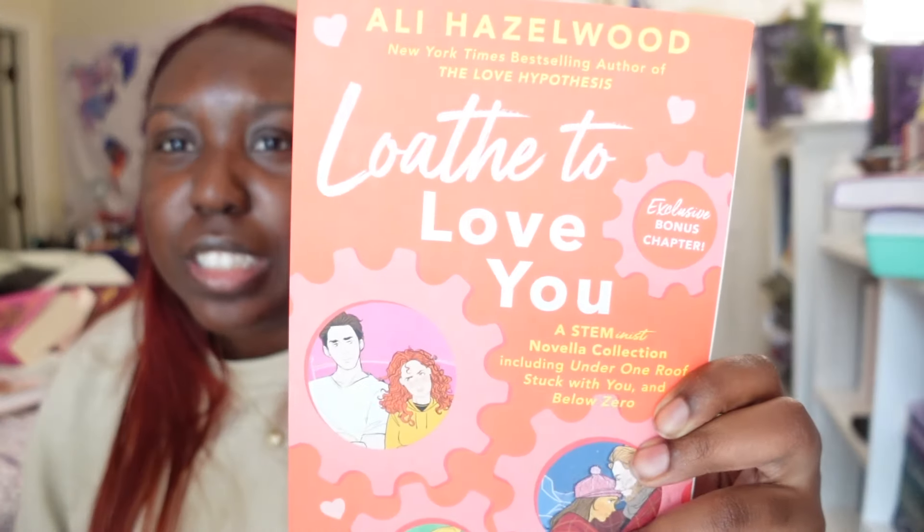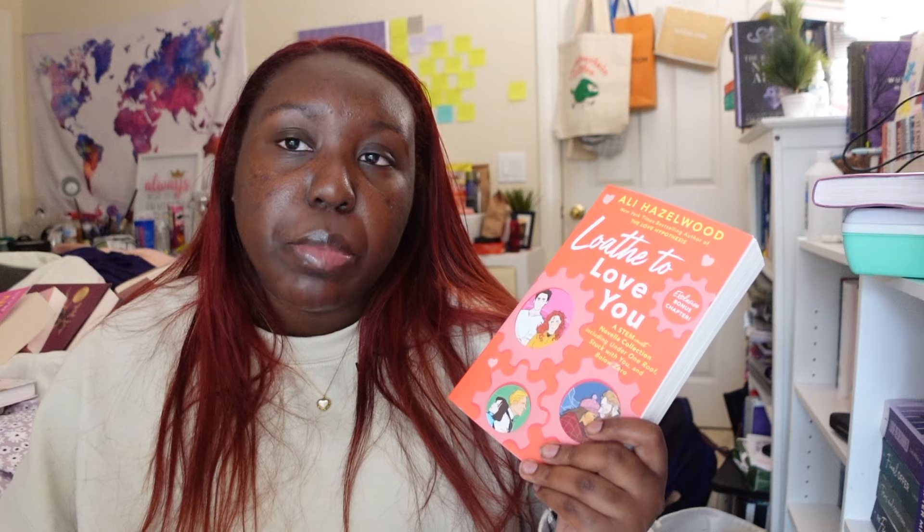Do we consider this pink? It's kind of giving orange on camera but it's a coral pink with a lot of pink accents. This is by Ali Hazelwood and there are three separate stories in it. I remember the first story being my favorite and the last being my least favorite — I don't like romance storylines where there's an immediate physical connection and then you have to go back and find the emotional connection. That's what the third storyline does and it's just not for me, but the first two were enjoyable.